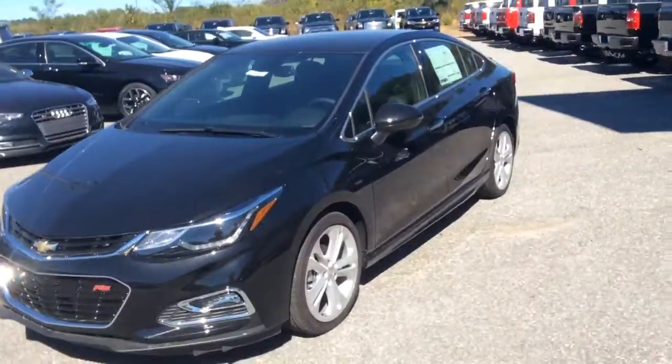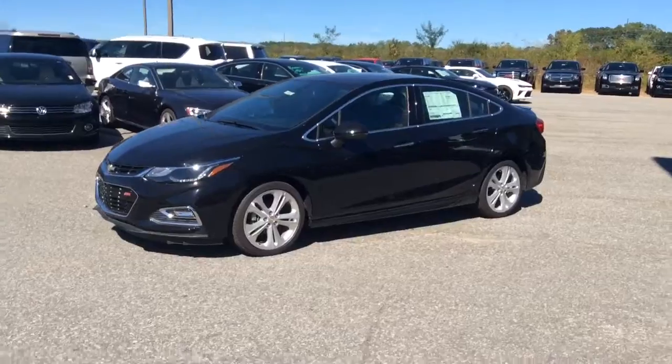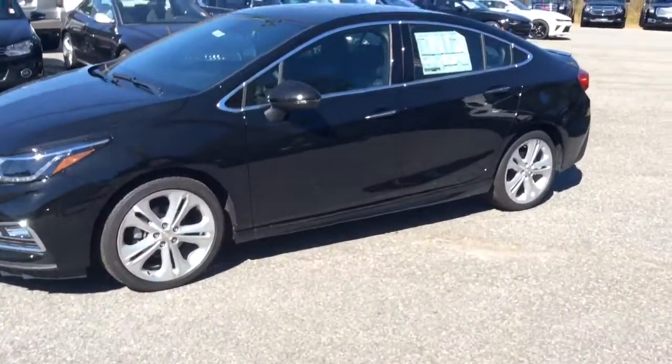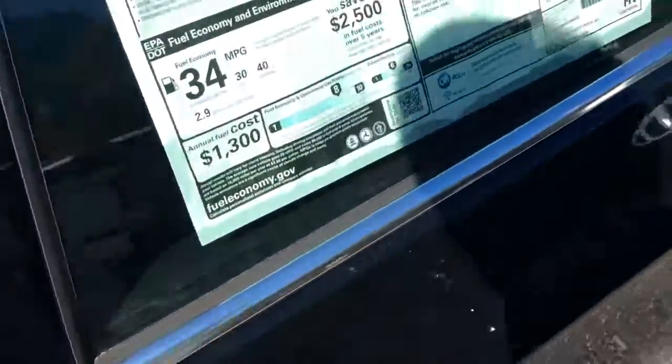I'll give you a good side profile view of it. Like I said, just a very sharp car, and I'll get in to show you the interior. As you can see, it does have the alloy wheels, and they look very nice with the black paint job.